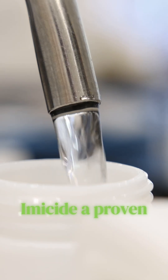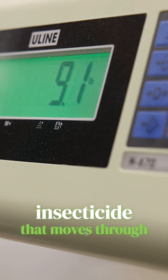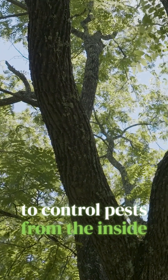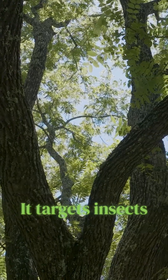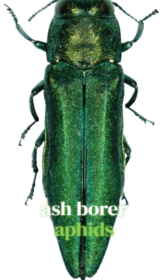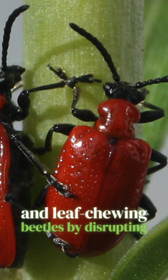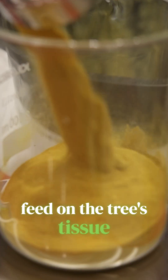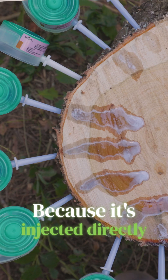A proven, long-acting insecticide that moves through the tree's vascular system to control pests from the inside. It targets insects like emerald ash borer, aphids, and leaf-chewing beetles by disrupting their nervous system once they feed on the tree's tissue.